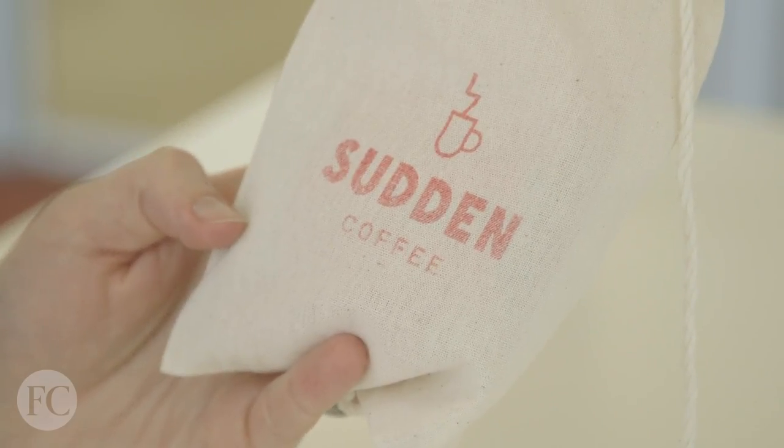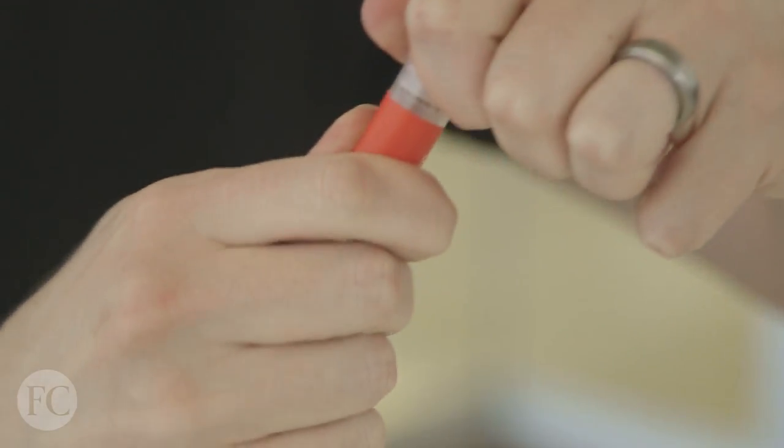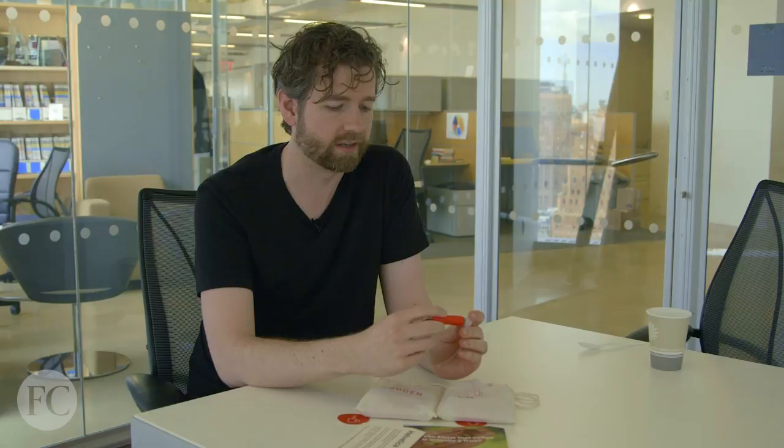Sudden Coffee will set you back a few bucks a serving, which is pretty expensive for instant coffee. Who is a big enough coffee snob that they want single-origin or limited-batch coffees, but is also kind of lazy that they only want to dump this into a hot cup of water and drink it? But it's kind of just a fundamentally neat idea all the same.